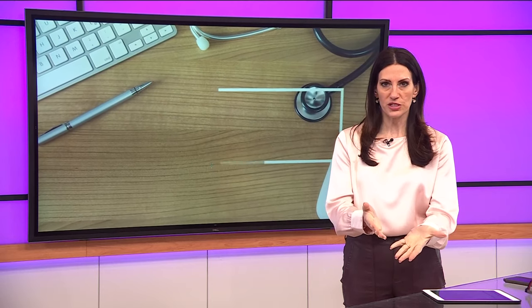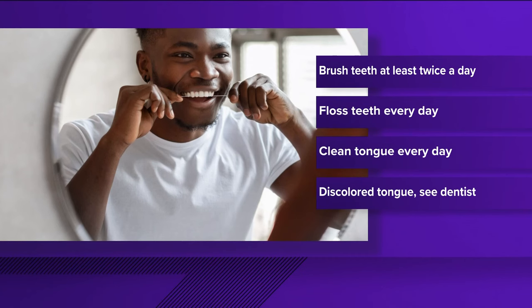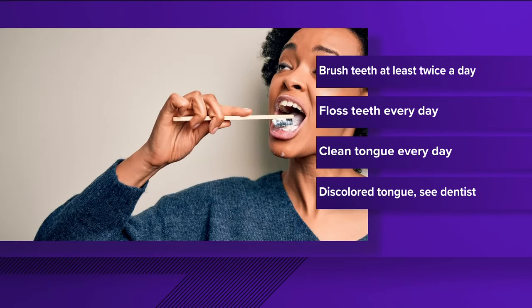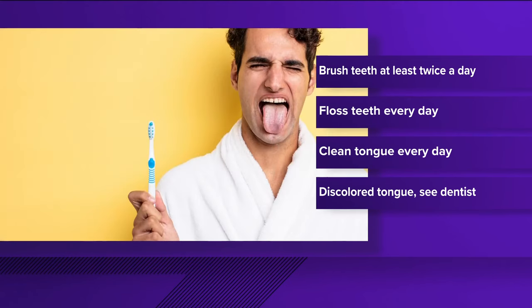Oral health experts say you should brush your teeth at least twice a day, and you should floss every single day. Also, do daily tongue cleanings with a toothbrush or scraper. And finally, they say if you do notice tongue discoloration, the underlying condition will probably need some medical attention. A doctor will determine the cause and come up with the appropriate treatment plan.